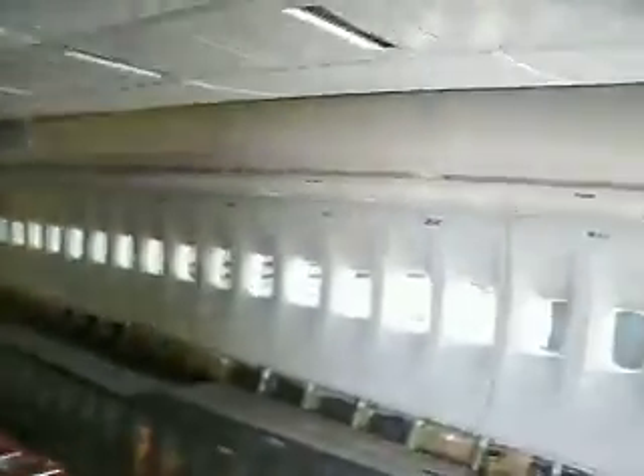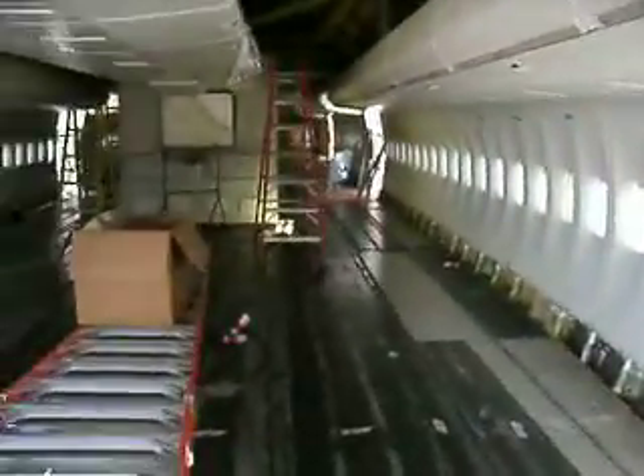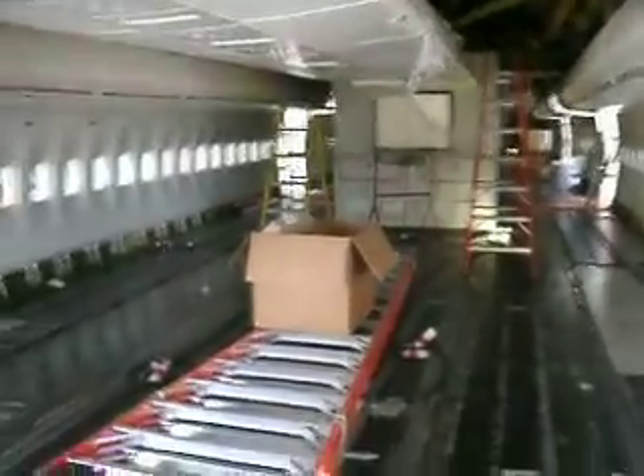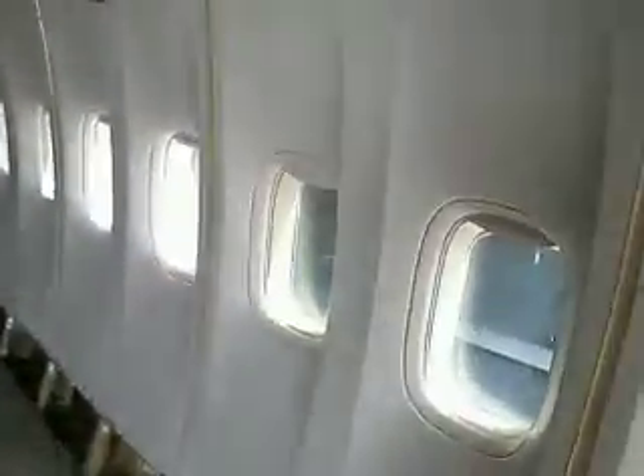So we're going to walk around. We're in the back aft section. As you can see, the floors are completely taken off. If you look straight down, folks, you'll see what looks like a construction site. All the seats are gone. The sidewall panels — these ones here are being put back in.